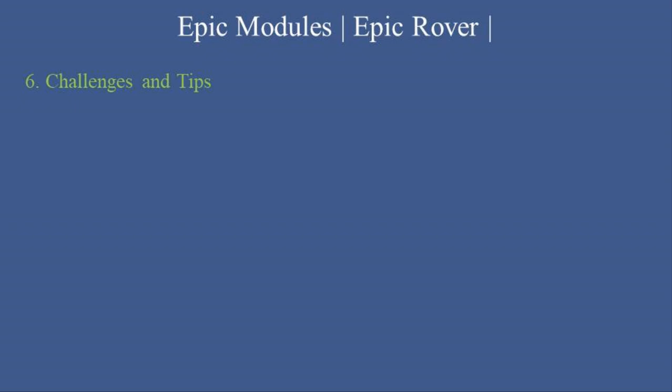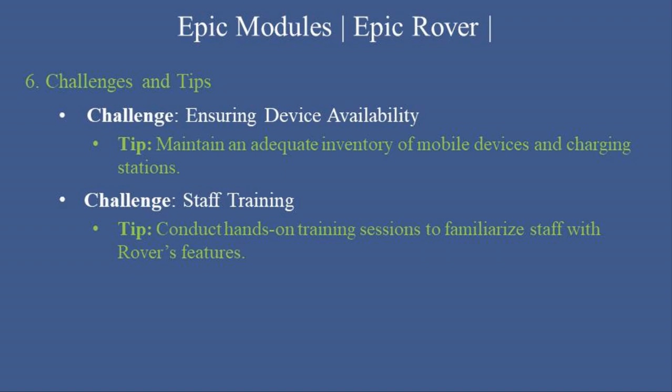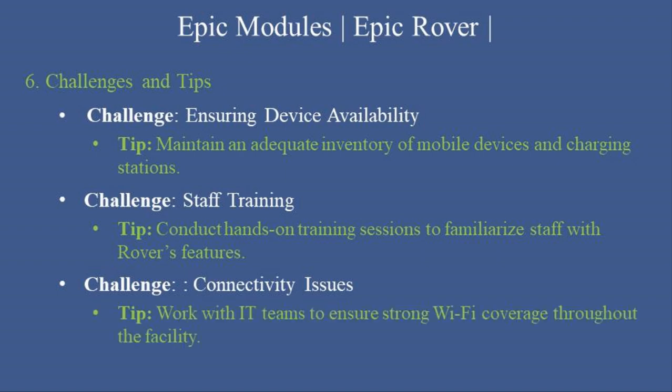Here are some common challenges and how to address them. Challenge: ensuring device availability — maintain an adequate inventory of mobile devices and charging stations. Challenge: staff training — conduct hands-on training sessions to familiarize staff with Rover's features. Challenge: connectivity issues — work with IT teams to ensure strong Wi-Fi coverage throughout the facility. Pro tip: encourage staff to use secure messaging in Epic Rover to enhance communication while maintaining patient privacy and compliance with HIPAA standards.